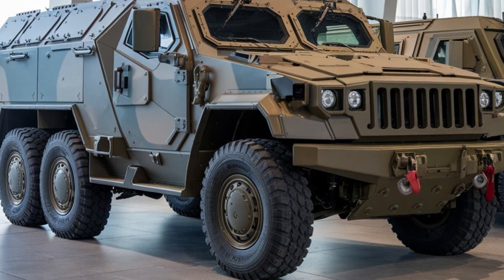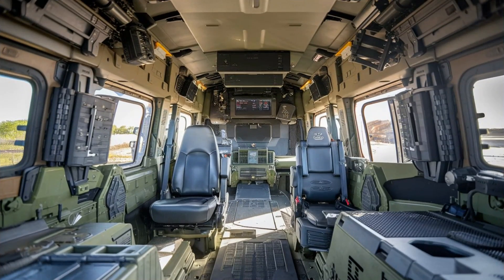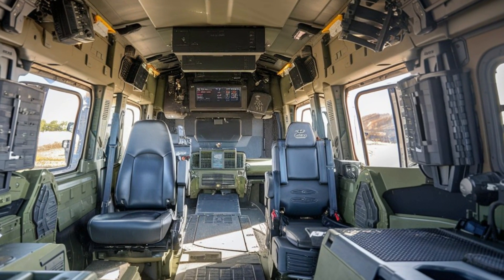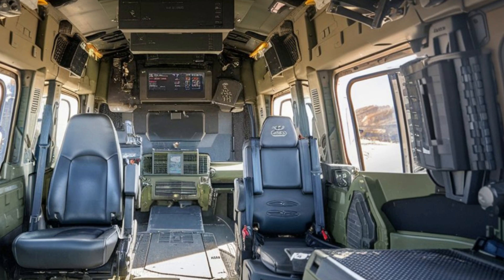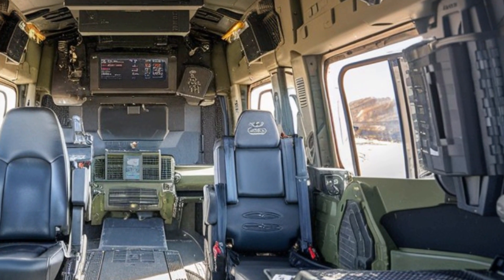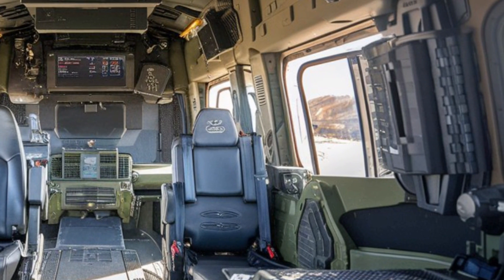Another notable aspect of the VN-22 is its crew-centric design. The cabin is spacious and ergonomic, ensuring comfort during long operations. The vehicle also includes an air filtration system that protects against chemical, biological, and radiological threats — crucial for modern warfare environments.